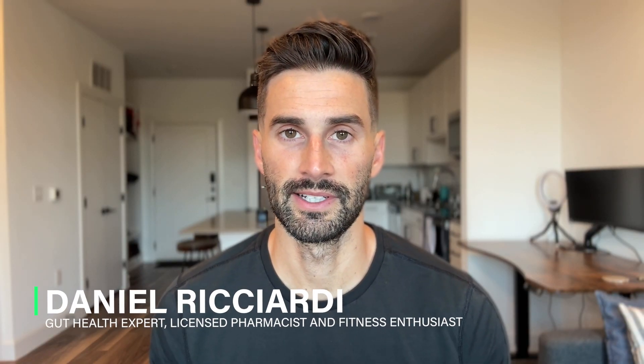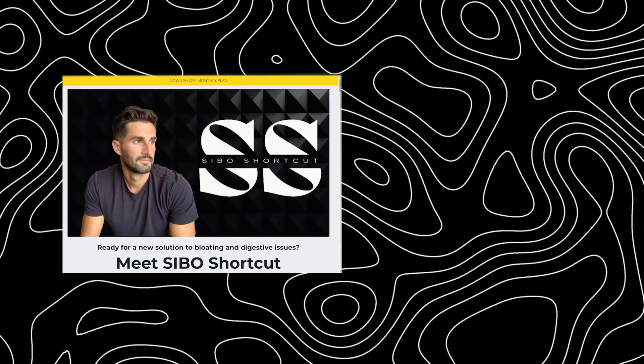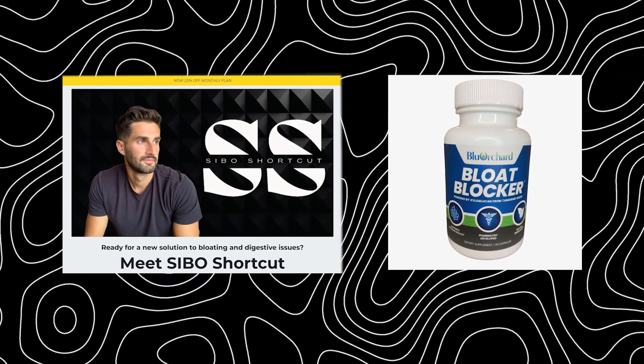Welcome to the video. I'm Dr. Daniel Ricciardi, gut health expert, licensed pharmacist, fitness enthusiast, and creator of SIBO Shortcut and the gut health supplement Bloat Blocker.